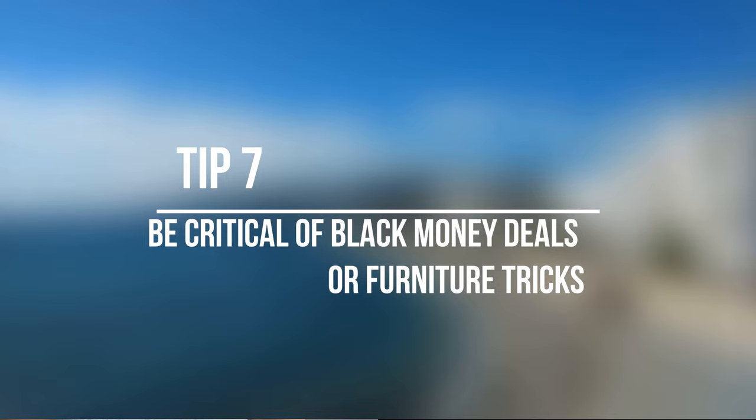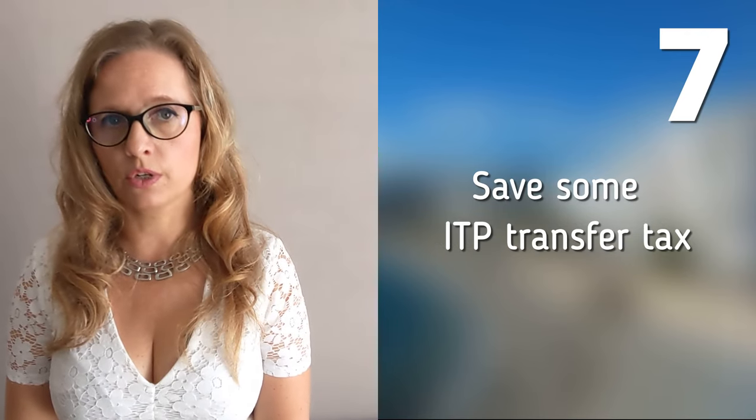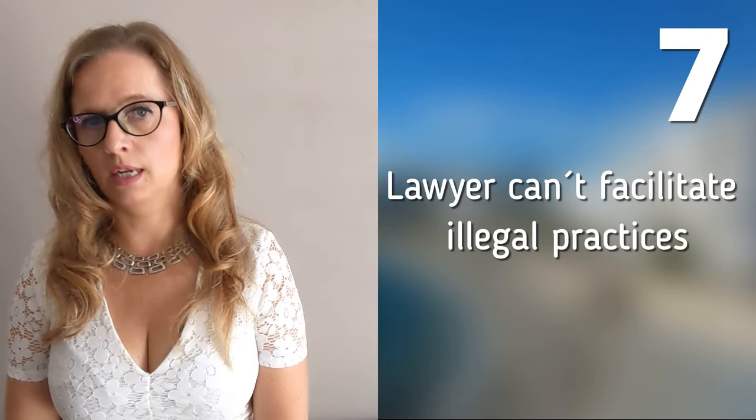Tip number 7: Be critical of black money deals or furniture tricks. Unfortunately, it is still a problem for some home buyers that they are put under pressure by the seller with black money deals in order to save his capital gain tax. Despite the fact that you at the moment would save some ITP transfer tax, there are still a number of important disadvantages. Besides being immoral and illegal, it is also quite impractical and unprofitable in the long run. You are not allowed to bring large amounts of cash by airplane, you could be robbed, and you are obliged to be present at completion yourself at the notary, because your lawyer cannot facilitate illegal practices. These black money deals are fortunately becoming less and less common in Spain.